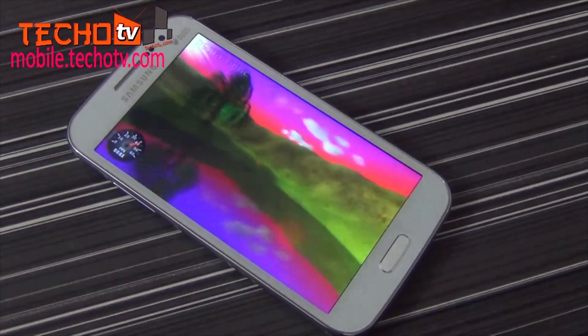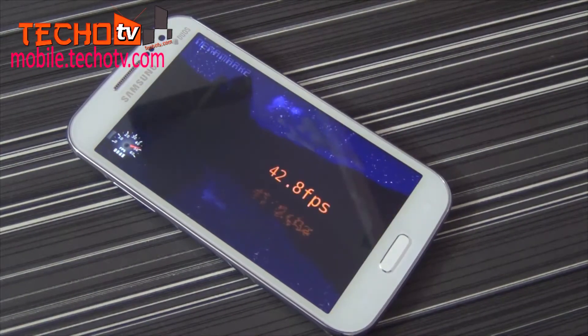On Nenamark 2 graphics benchmarking tool, we have a score of 42.8 fps.